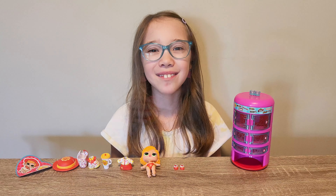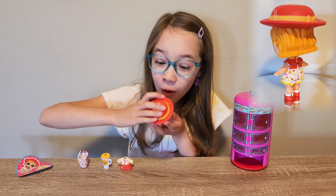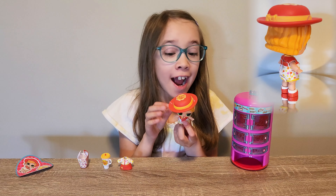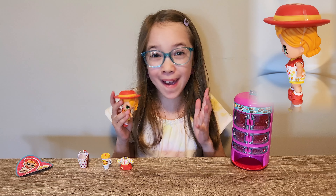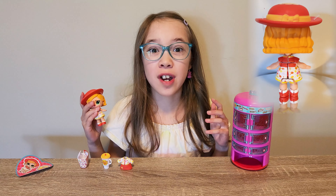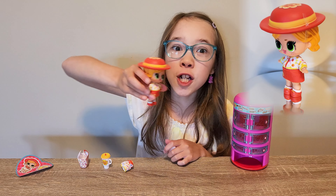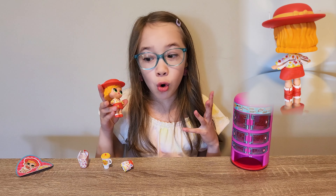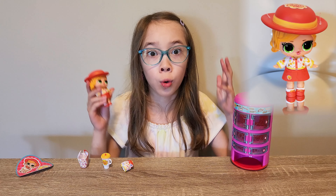Let's dress her up! Here's what she looks like in the first outfit. She is so cool! I love her hat — it's dinormous! It's so big! Let's dress her up in the other outfit. Here's her second outfit. She looks so cool and adorable. I like this one more than the other outfit. She's so cool.